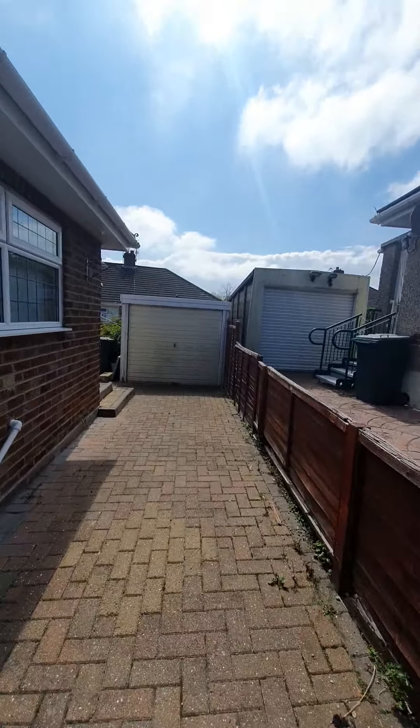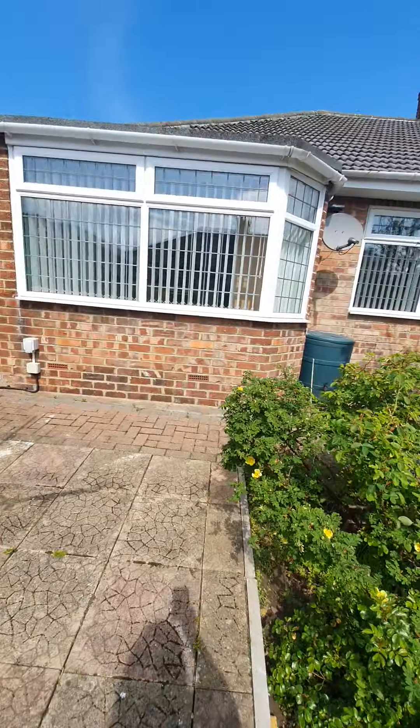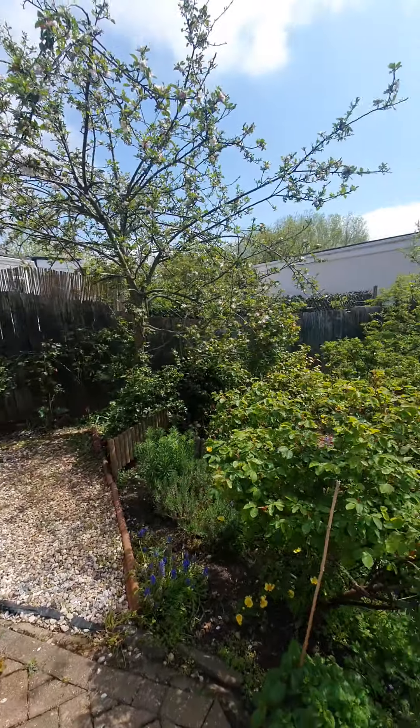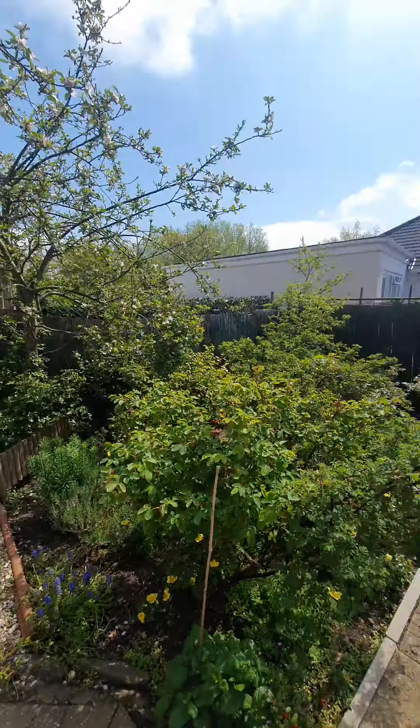You do have a garage which has electrics. Then round to the private rear garden. You can see the garden is over a couple of levels — a private little area down here with lots of established beds with shrubs and various trees, and a further little seating area up here as well. It's a lovely private space to enjoy the sunshine.